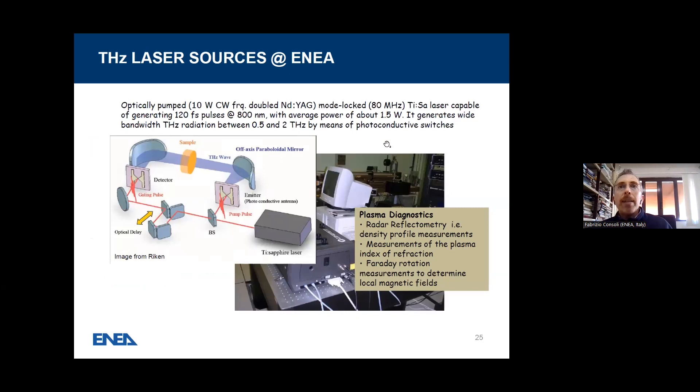We have a Ti:Sapphire laser pumped by a frequency-doubled Nd:YAG laser, generating 120-femtosecond pulses at 800 nanometers with average power of around 1.5 watt. It can generate wide-bandwidth Terahertz radiation between 0.5 and 2 THz by means of photoconductive switches. The setup includes a beam splitter, an optical delay which can be changed, and a photoconductive antenna emitter, then the sample to be irradiated. This setup is used for radar defectometry of materials, measurements of the plasma index of refraction in stationary plasmas, and Faraday rotation measurements to determine local magnetic fields.